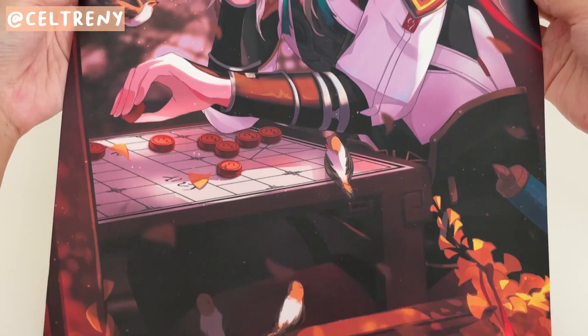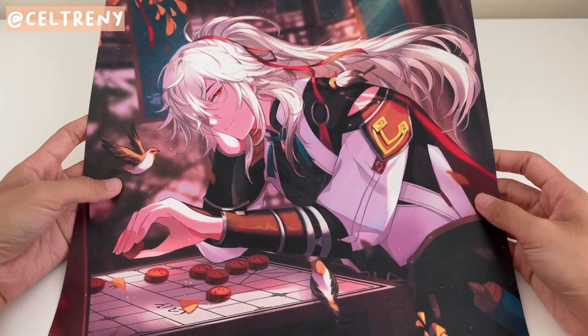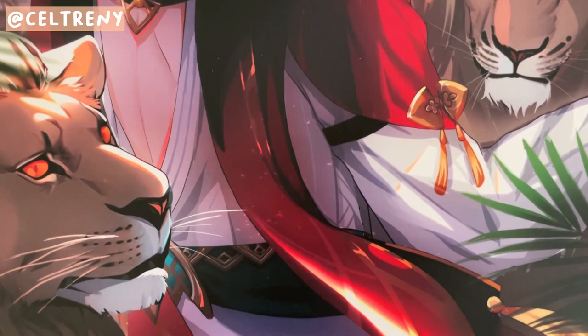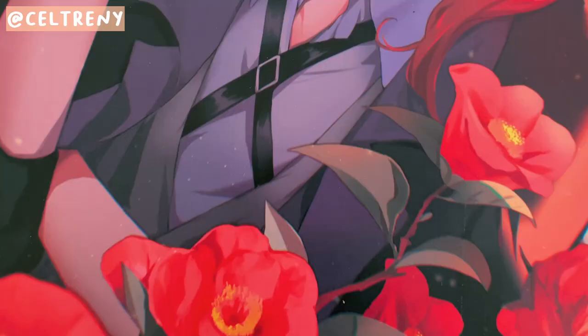I thought I wasn't going to get anything else from Artist Alley, but I saw Keltrini's artwork — this one being another Jingyuan. The paper quality of this is different and feels like a really nice glossy fabric poster. I'm kind of sad I didn't get more than I did, but the lighting on this piece is gorgeous.